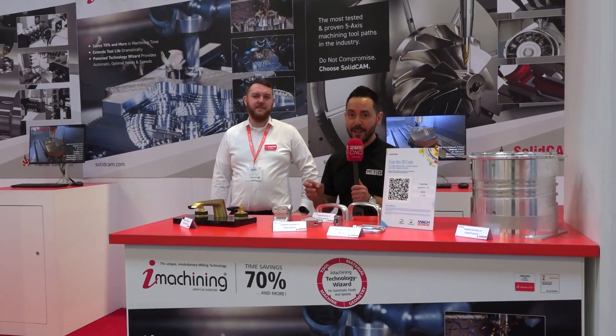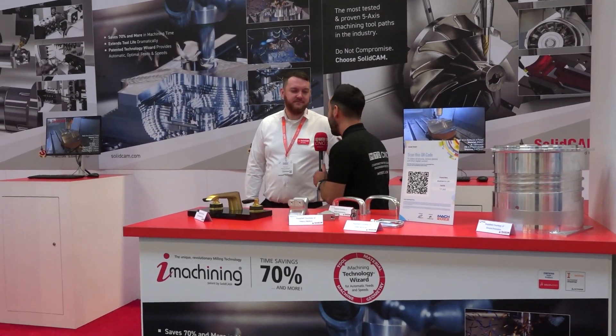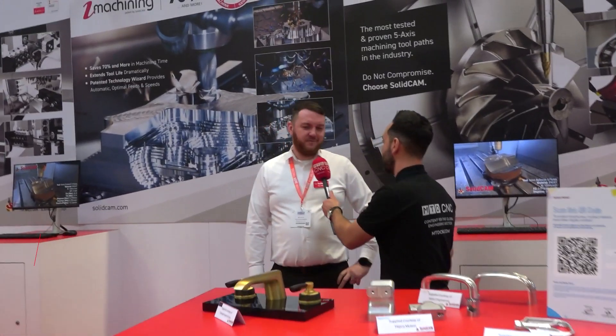MAC 2022 on the SolidCAM stand. Ben, have you had a good show? Brilliant show, yeah it's been really busy this week. We've had plenty of customers on stand demos and it's good to get out and about again and meet everybody face to face, including the partners as well. It's been great.